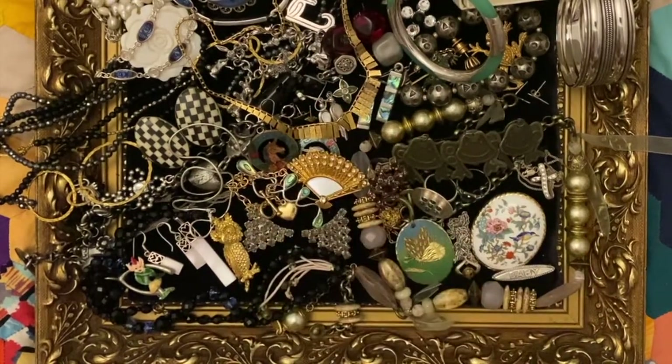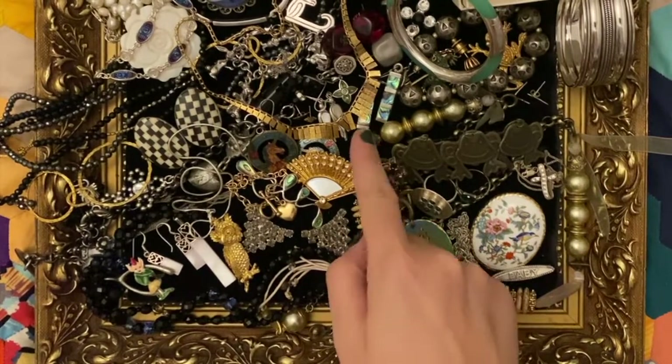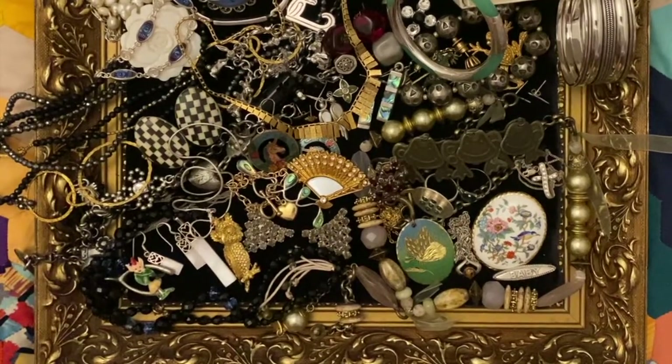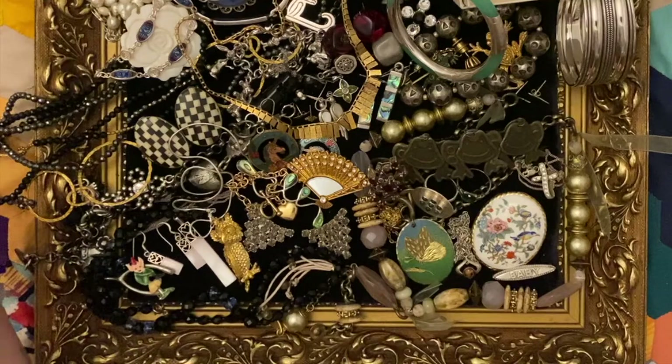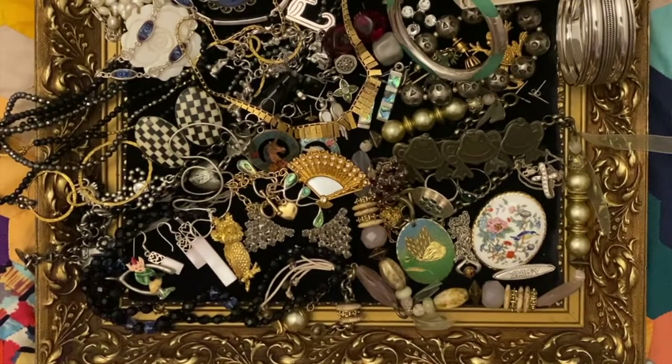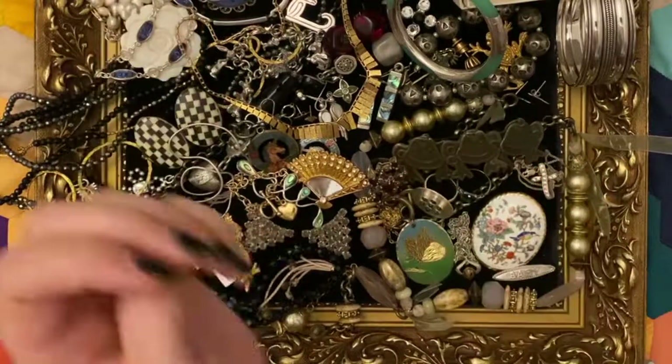As usual if there is anything here that you fancy - apart from that one and maybe the jade piece - there's anything here you fancy, please do email me. The email address is in the description box below. Send me a message as to what it is that you've got your eye on, what's tickled your fancy this week, and I'm sure we can come to some sort of arrangement. Until next time, bye bye now!